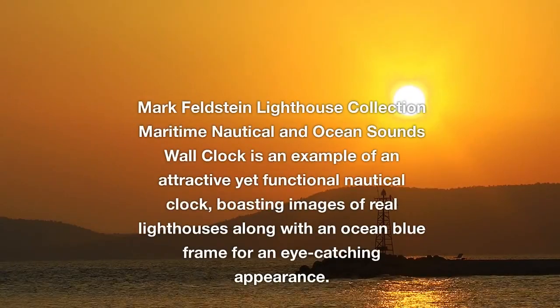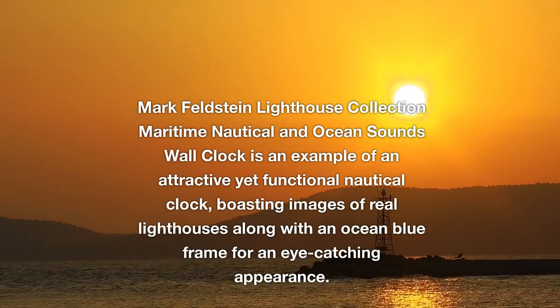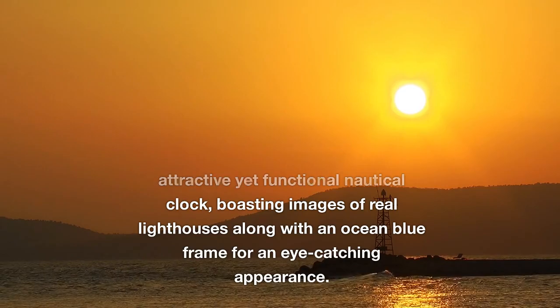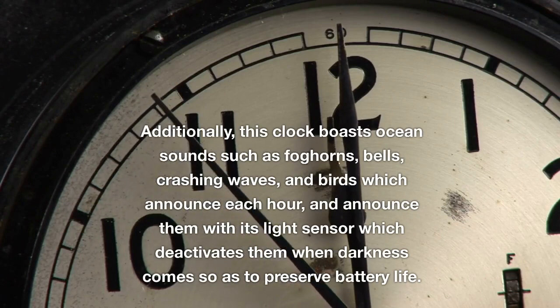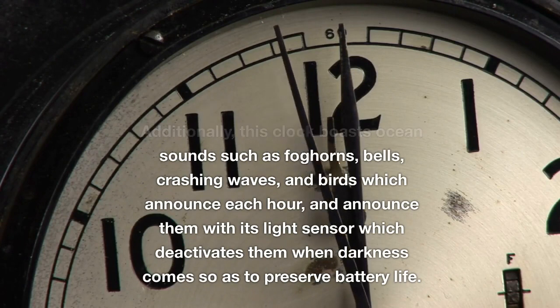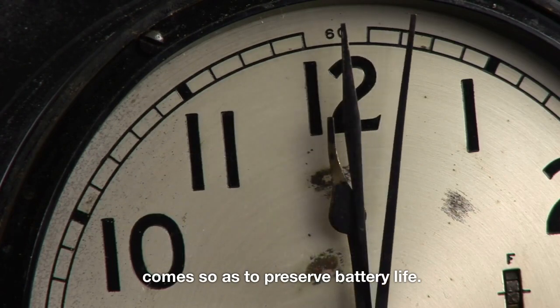The Mark Feldstein Lighthouse Collection Maritime Nautical and Ocean Sounds Wall Clock is an attractive yet functional nautical clock, boasting images of real lighthouses along with an ocean blue frame. Additionally, this clock features ocean sounds such as fog horns, bells, crashing waves, and birds which announce each hour, with a light sensor that deactivates the sounds when darkness comes so as to preserve battery life.